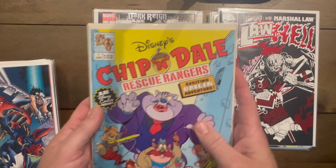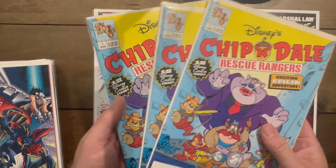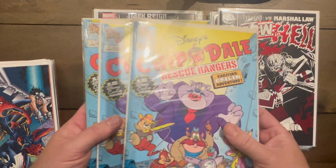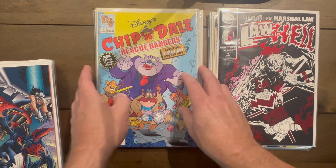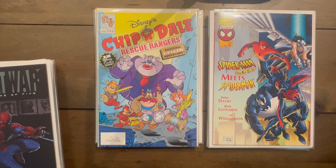Chip and Dale Rescue Rangers — looks like they haven't been touched. I got three copies but I'm giving one to a buddy and sending two out because my wife is a giant Chip and Dale Rescue Rangers fan. Another book I'd never seen in the wild before: Spider-Man 2099 Meets Spider-Man — a one-shot semi-prestige square-bound format, really cool and super sharp.